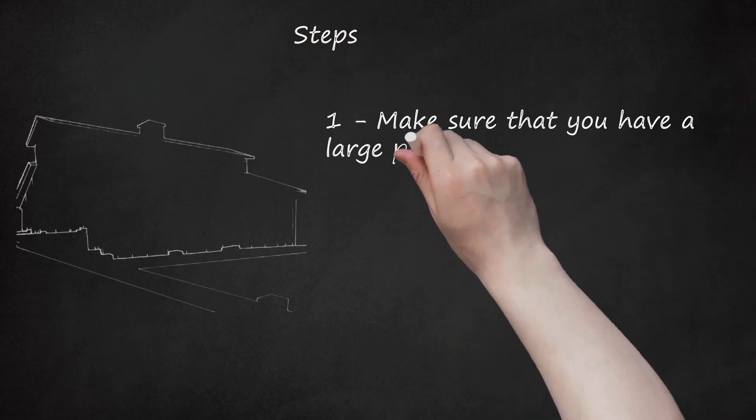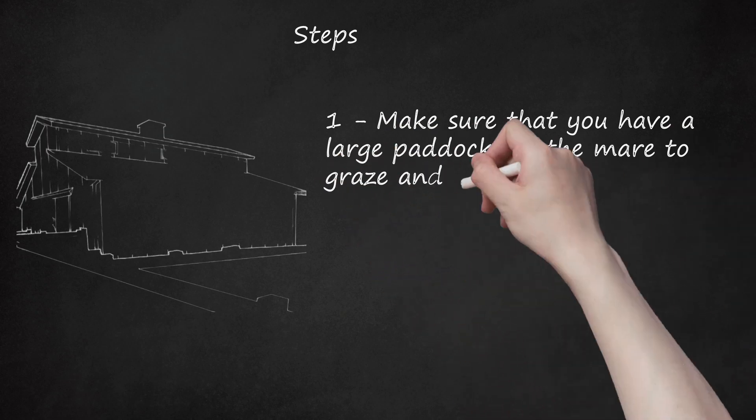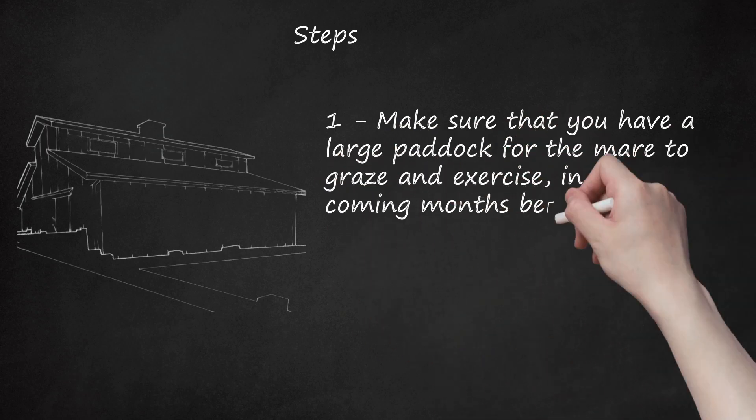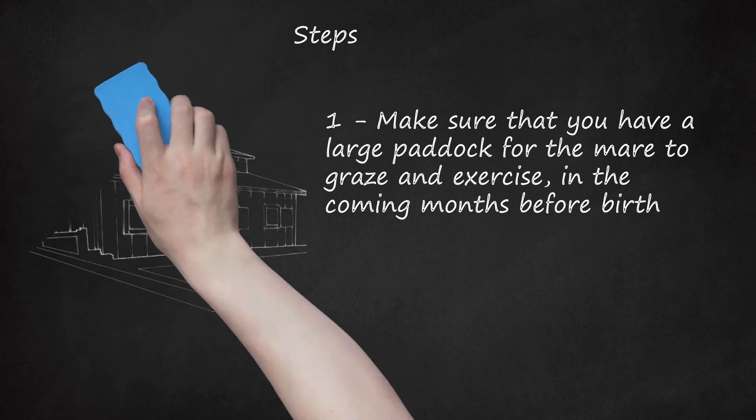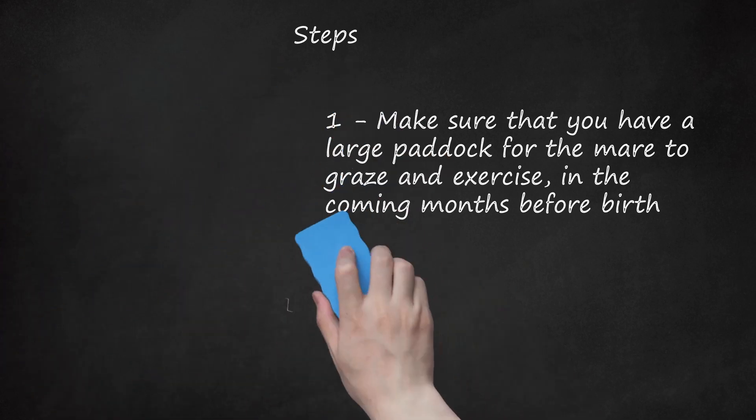Step 1: Make sure that you have a large paddock for the mare to graze and exercise in the coming months before birth. This bigger paddock will be the mare's home for the first eight and a half months. This paddock should have 24/7 access to water, shelter, and adequate fencing.